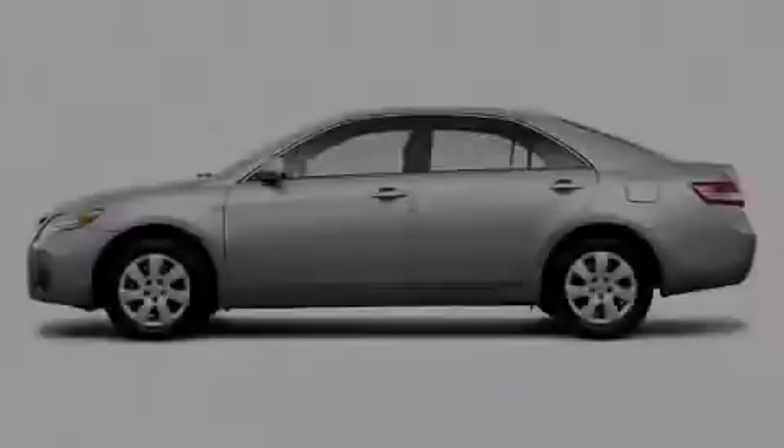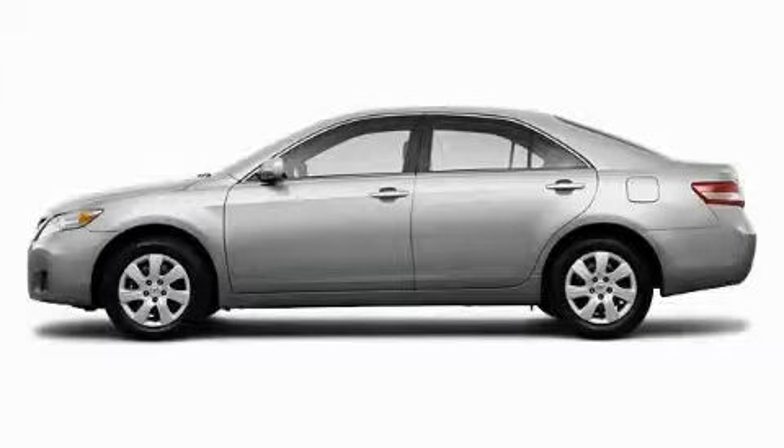Another fine vehicle offered by Toyota of Dallas. This is a brand new 2010 Toyota Camry.